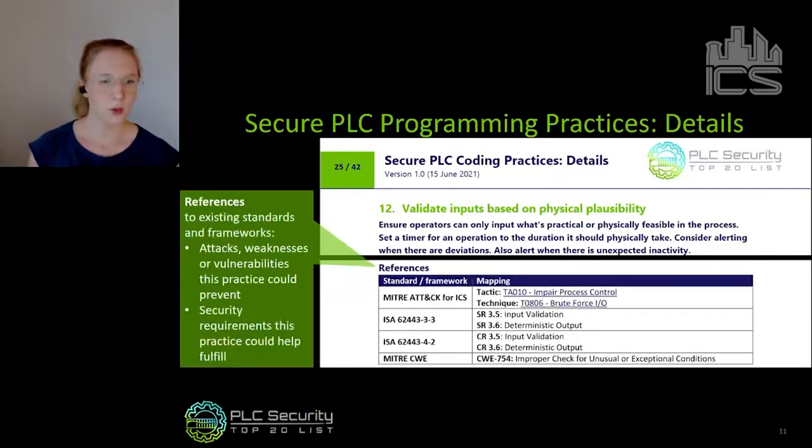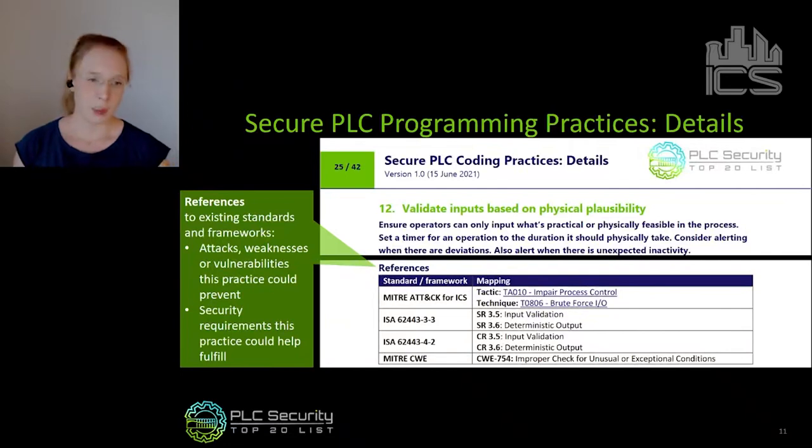We also have a references section. We reference attacks, weaknesses, or vulnerabilities that a certain practice could prevent — using MITRE ATT&CK or MITRE CWE. We also reference security requirements the practice could help fulfill, such as ISA 62443 requirements. And those references could be extended, of course.